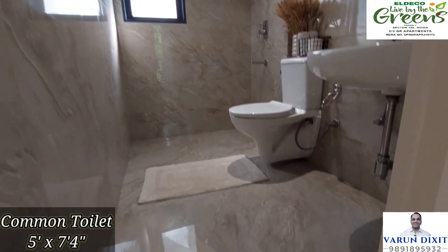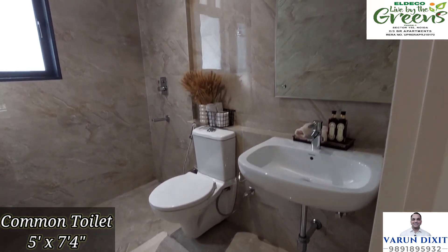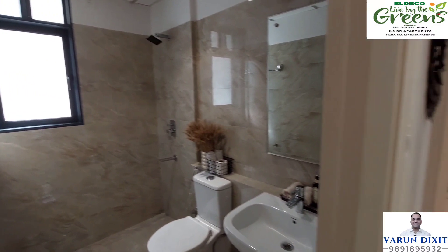This is the common washroom with a hanging toilet seat and wash basin, which makes floor cleaning very easy. The beige color tiles are giving a glassy look. This washroom will be given to you as it is.